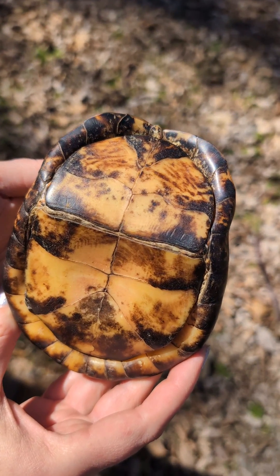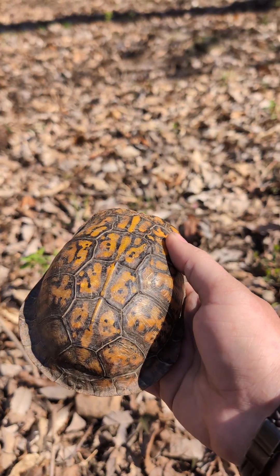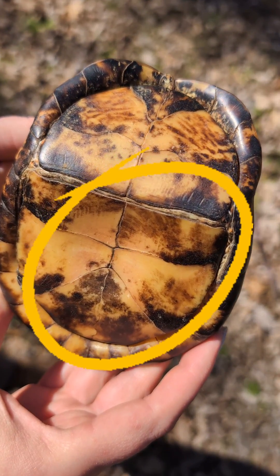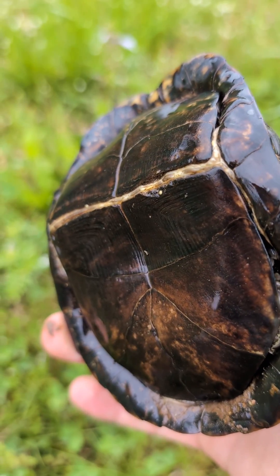The easiest way is to flip the turtle over, which you should never, ever do to a wild animal. But I had to vacate this gentleman from my cow pasture and make sure he hadn't been injured. While checking him over, I was able to see the indent in his plastron, confirming him as male.